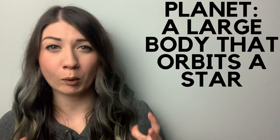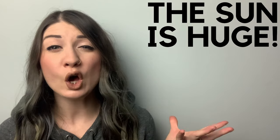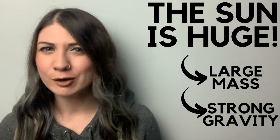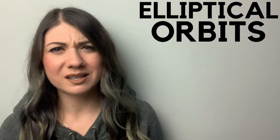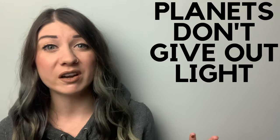A planet is a large body that orbits a star, so the Sun has eight planets that orbit it and Earth is one of them. Because the Sun is so huge it has a very large mass and therefore a very strong gravitational pull, and it's this gravitational pull from the Sun that keeps all the planets in orbit. These are elliptical orbits — like elongated circles. Planets don't give out light like the Sun and other stars do.